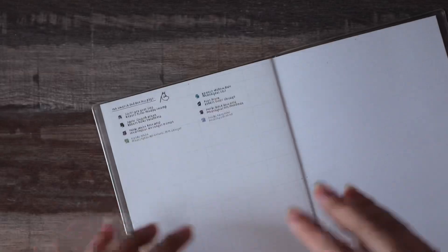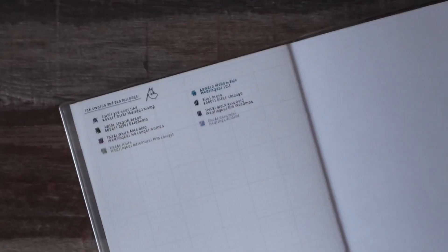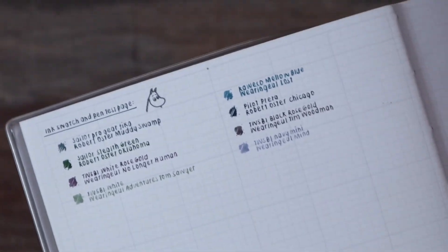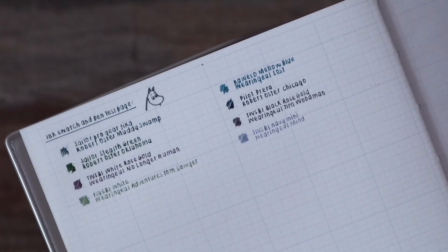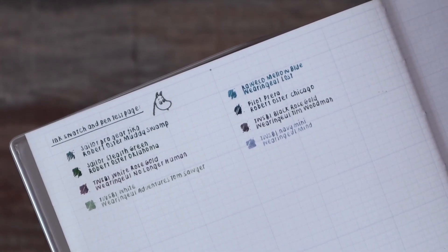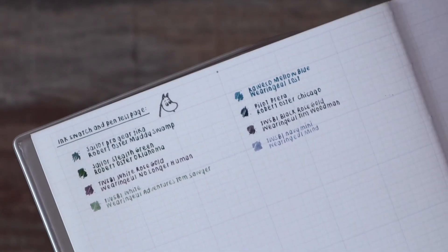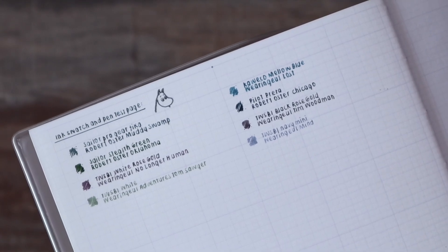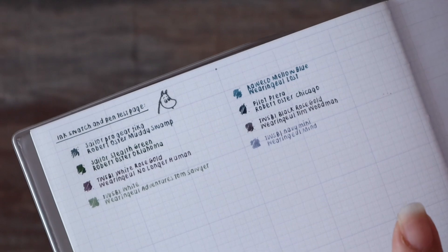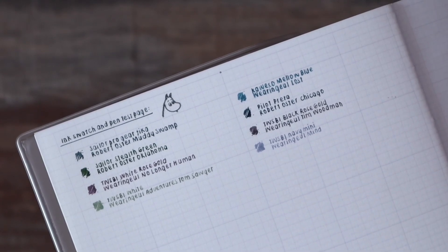On the last page of a book, I always use it as an ink test page. Here you can see writing samples and ink samples of what I've used and how inks react on the paper. So I know which are safe inks, and these are the inks I normally use anyway.